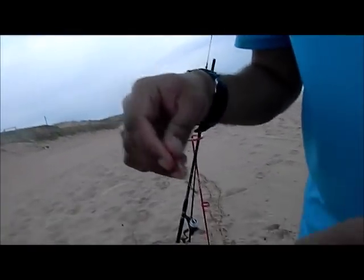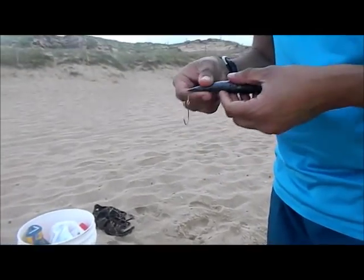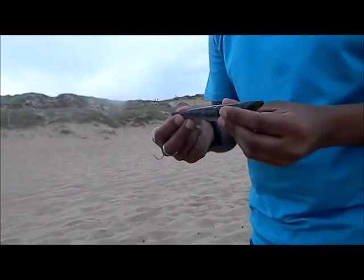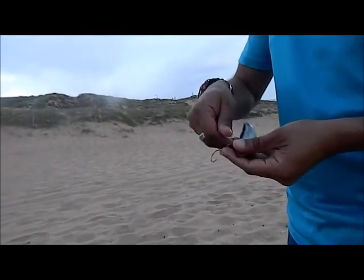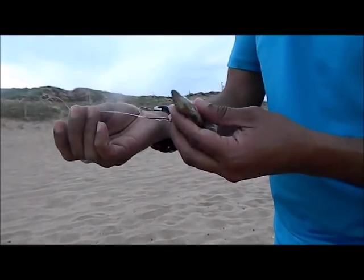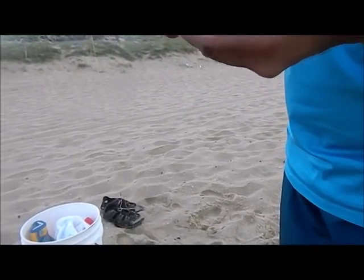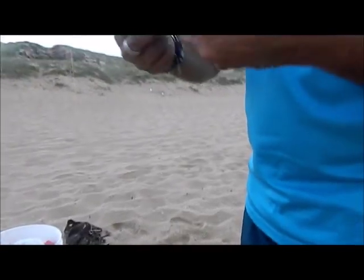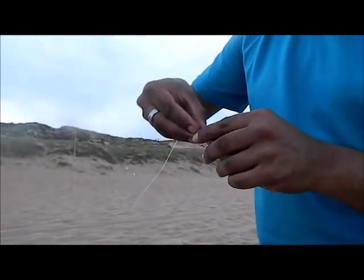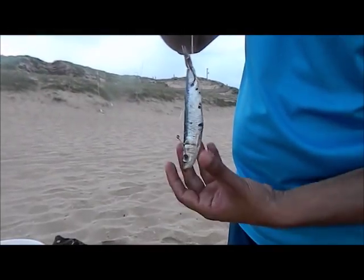Now I'm going to show you how to put on the bait — a pilchard. It's commonly known that salmon bite from the head, while tailor bite from the tail. Since we're after salmon today, I'm going to rig it so the head is down. I'm using a 3-0 and a 4-0 hook. The 3-0 goes in the head, and I tie it up nice and tight, then the 4-0 goes in the tail. Very importantly, I put a half-hitch knot on so it holds in nice and firmly.